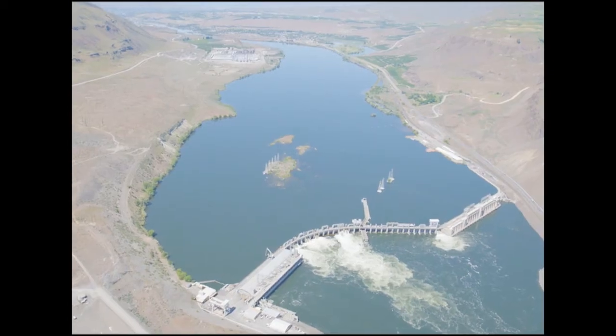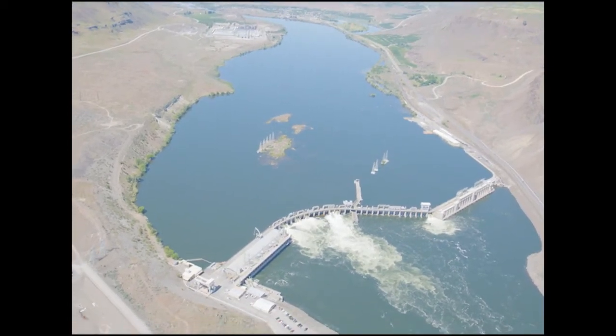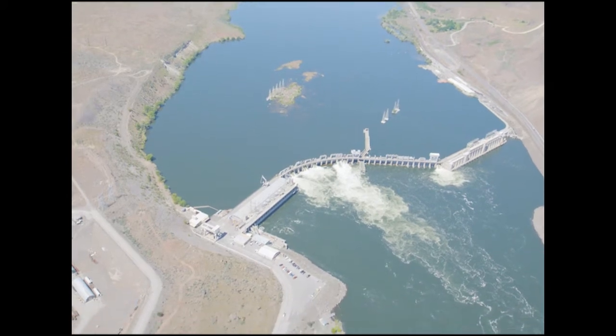To start, this is the Rock Island Hydro Project itself. It's the oldest dam on the Columbia River.